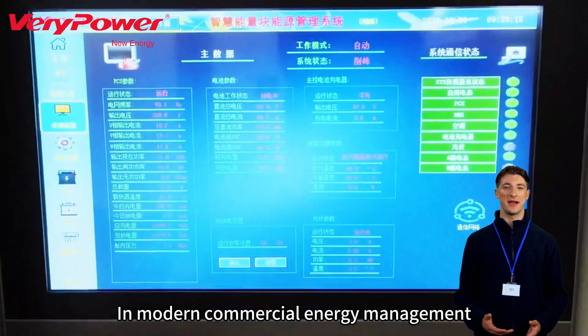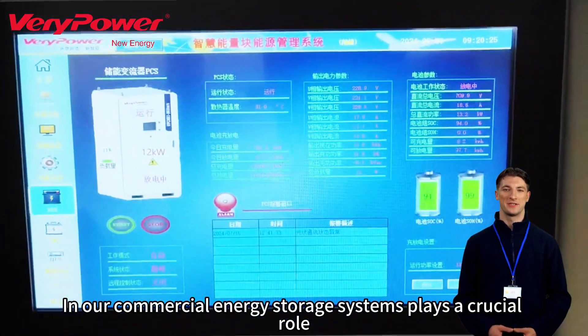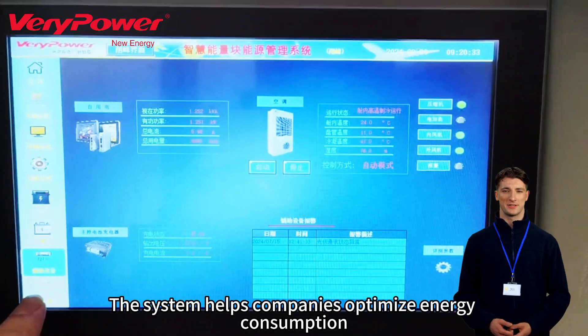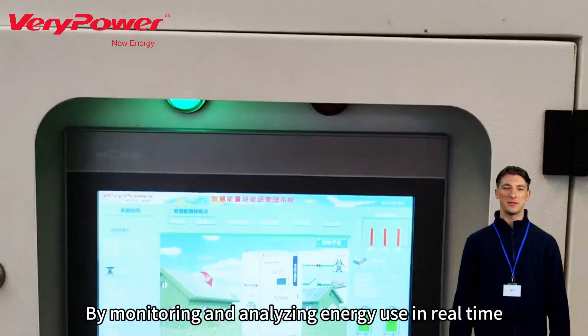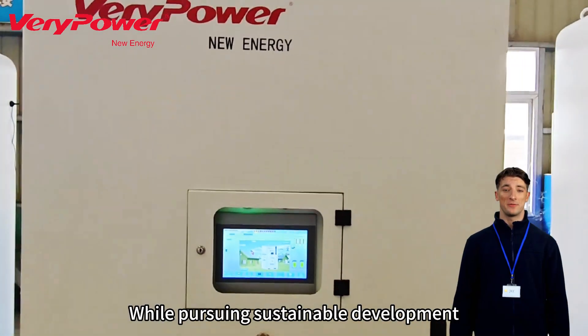In modern commercial energy management, the EMS system — energy management system — plays a crucial role in our commercial energy storage systems. The system helps companies optimize energy consumption, improve efficiency, and reduce costs by monitoring and analyzing energy use in real-time, ensuring that they remain economically efficient while pursuing sustainable development.